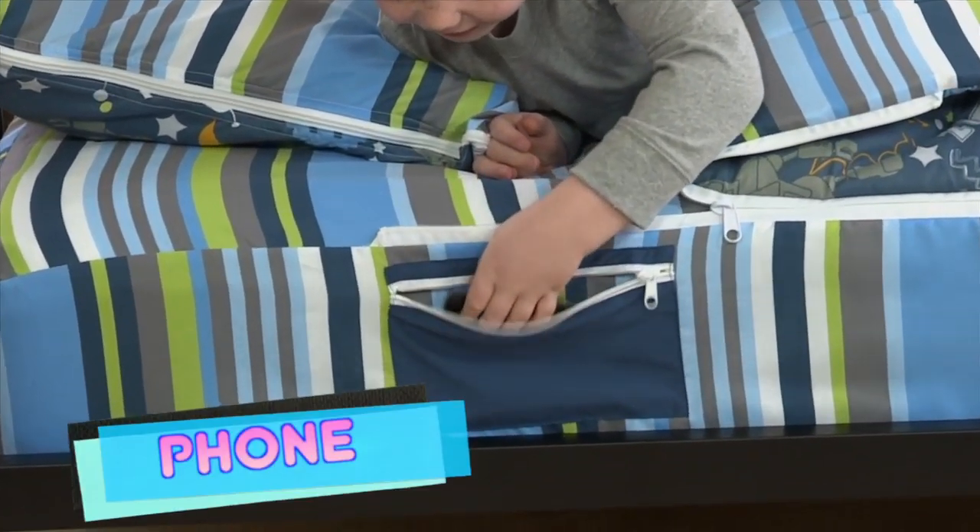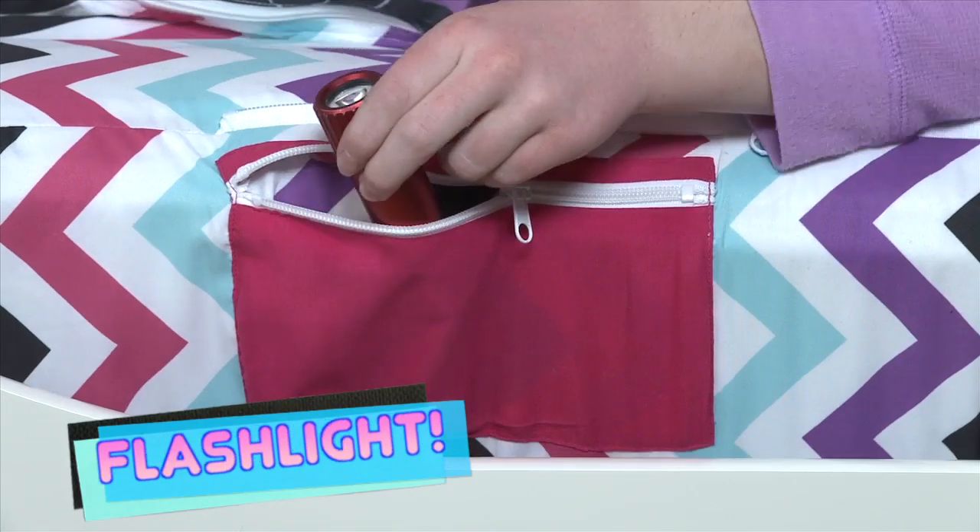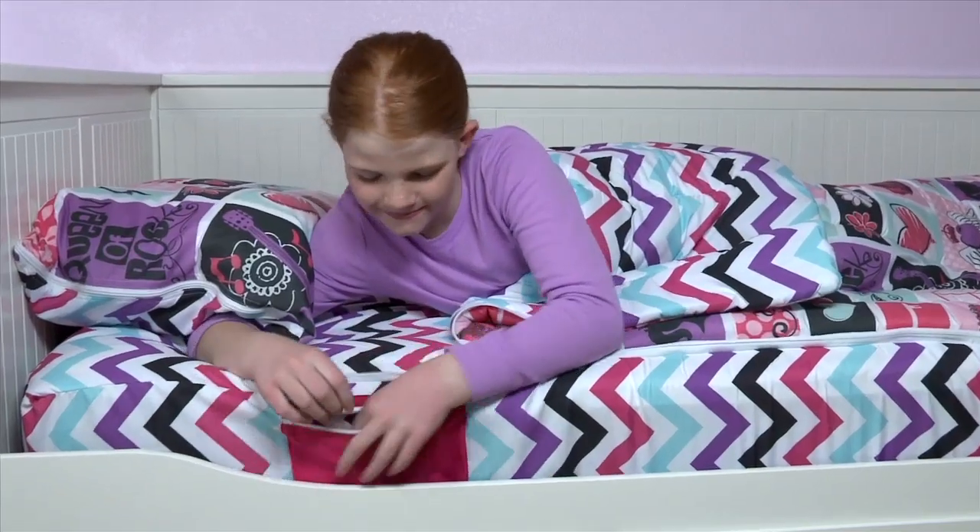Want to store all your stuff, like your phone, diary, or retainer and flashlight? Zip It has cool side pockets built in — now that's out of sight!